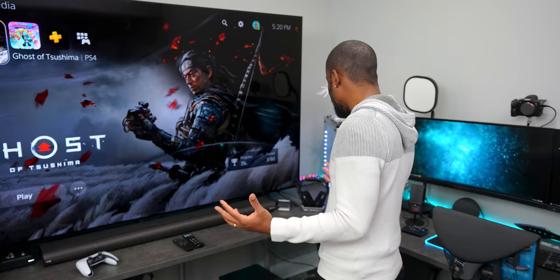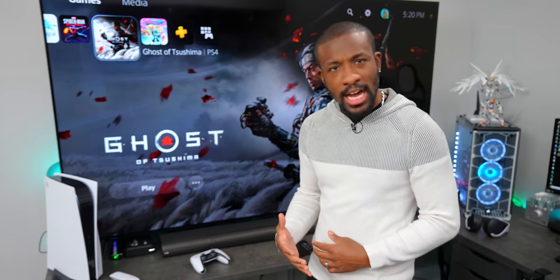What's going on guys? It's your average consumer and it is finally time to talk about the must-have accessories if you own a PlayStation 5. We've got five awesome things over here and a couple of extra options.